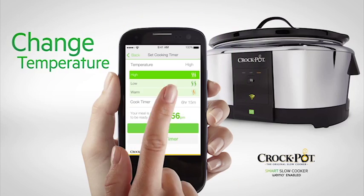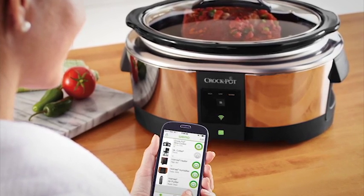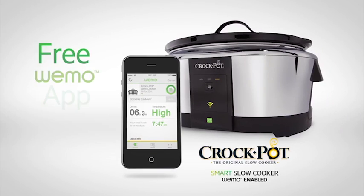Change cook settings, just like that. Make life a little easier from wherever you are. Slow cook the smart way with the Crock-Pot brand and Wemo.